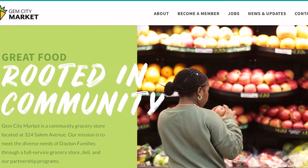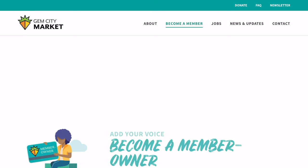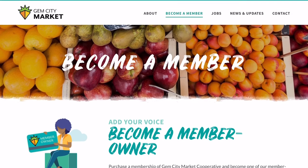To learn more about how to become a member or to become a local vendor for the grocery store, check out the story below. Lauren Mix, 2 News, working for you.